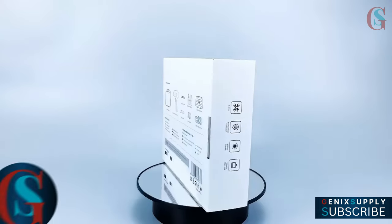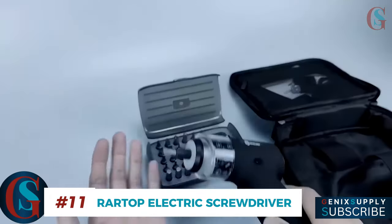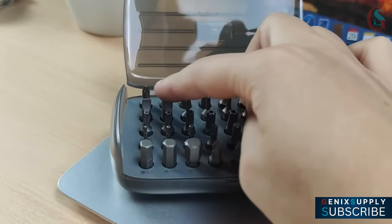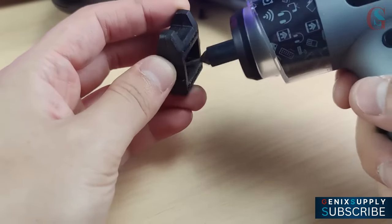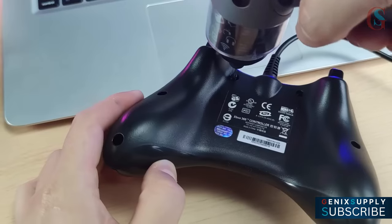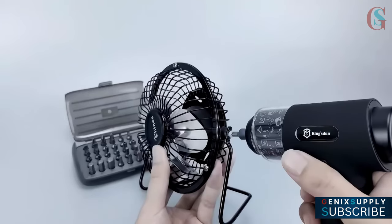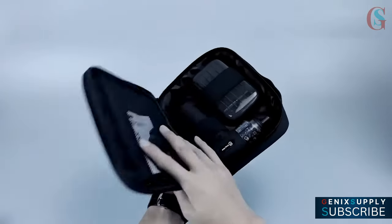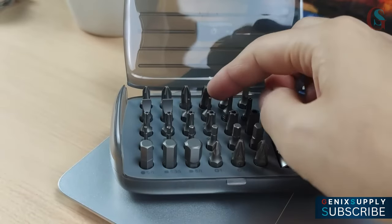This portable electric screwdriver set is the perfect DIY companion. It comes with a cordless screwdriver and 30 durable ¼-inch bits, giving you all the tools you need for the job. Check the battery life indicator and you're ready to go. I recommend magnetising the bit for extra precision and grip. With an integrated LED light, you'll have great visibility even in low light areas. It is ergonomically designed and easy to operate with just one hand. Plus, it includes a handy tool bag for storage and portability. It's a must-have and it's under $50.